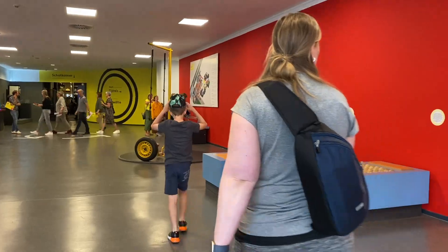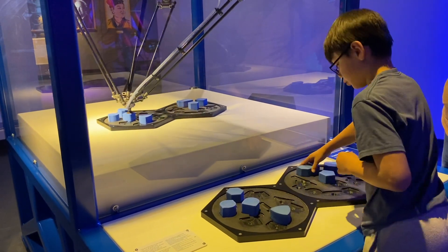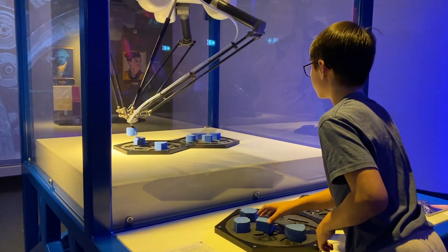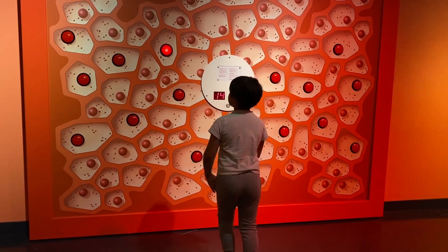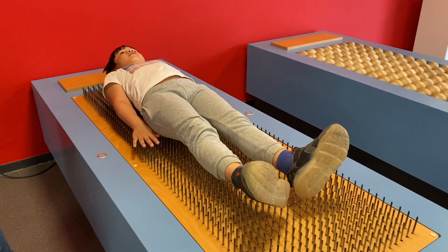And I must say, it's the most interactive museum we have been to so far, comparable to the Nemo Museum in Amsterdam. This museum features a wide range of interactive exhibits and it teaches our kids about the principles of physics, chemistry, and other scientific phenomena.